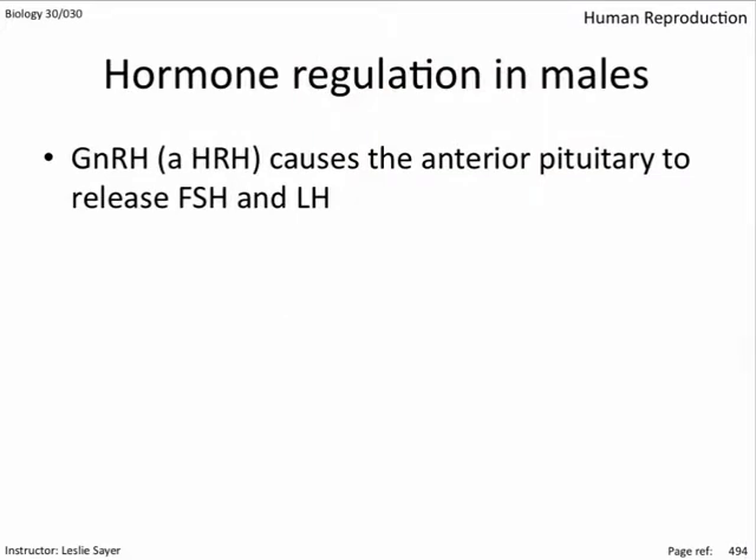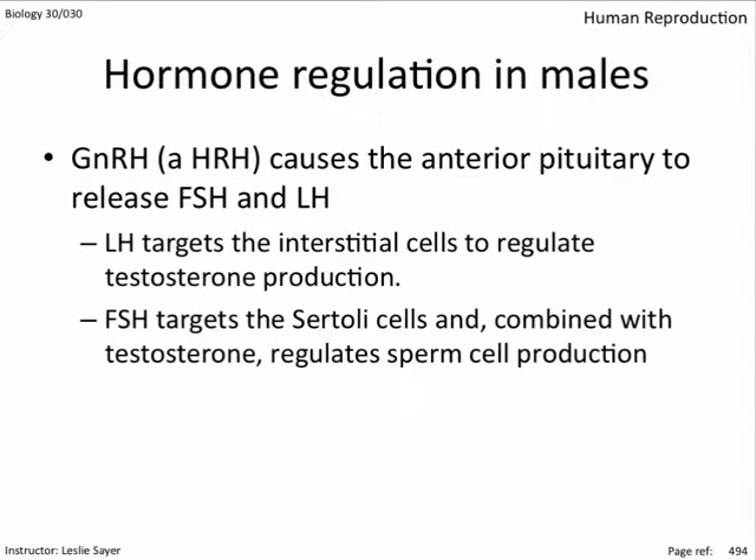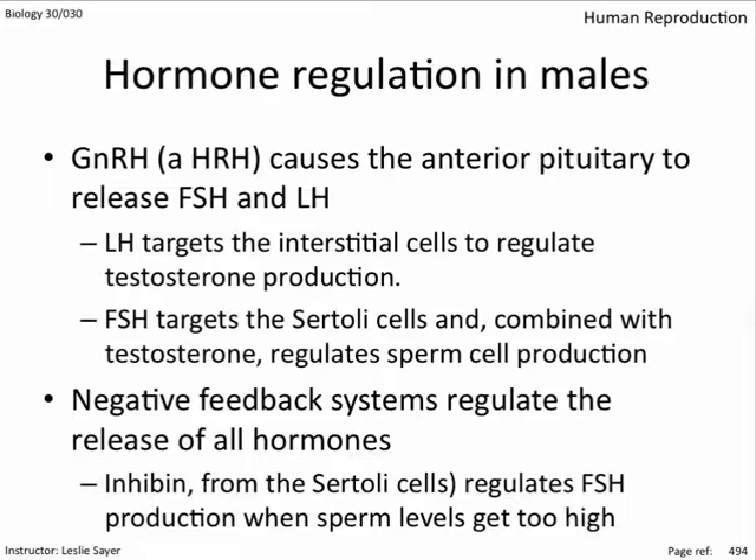To summarize male hormonal regulation: GnRH, a hypothalamic-releasing hormone, causes the anterior pituitary to release FSH and LH. LH targets the interstitial cells to regulate testosterone production. FSH targets the Sertoli cells and, combined with testosterone, regulates sperm production. Negative feedback systems regulate the release of hormones, and inhibin from the Sertoli cells regulates FSH production when sperm levels get too high.